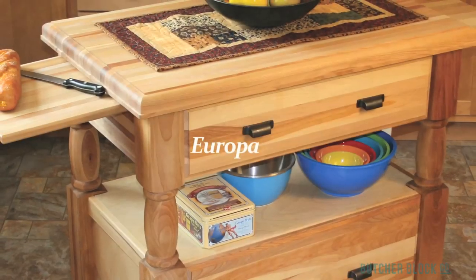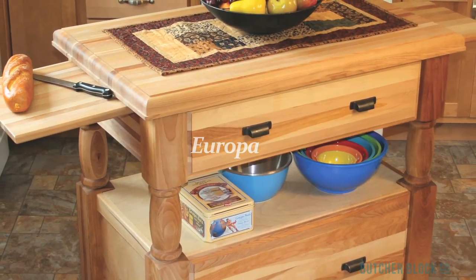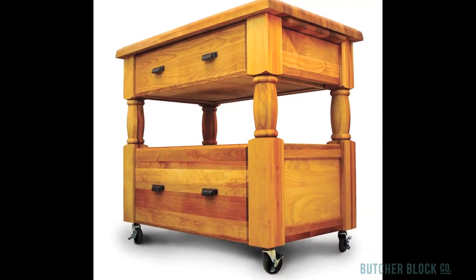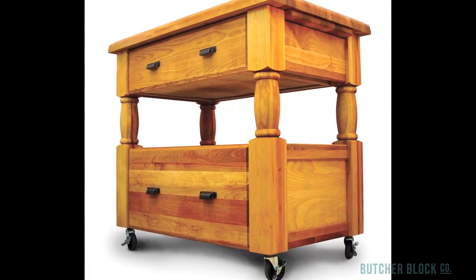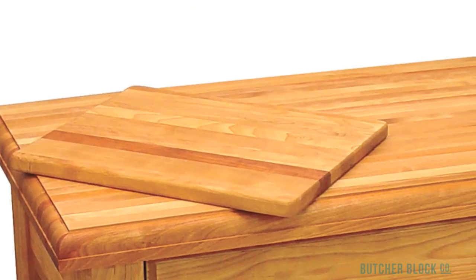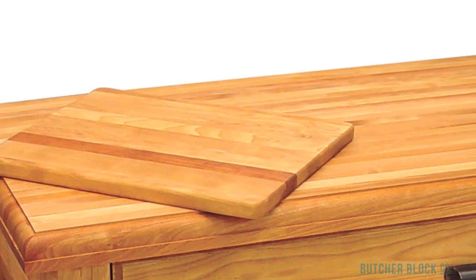For a dash of European flair, consider the elegant Europa. Its finer points include a Roman OG edge on a two-inch thick Butcher Block, massive turned legs, and bronze handles on fully extendable storage drawers. Further setting it apart are fully removable cutting boards stowed beneath the cart's top.